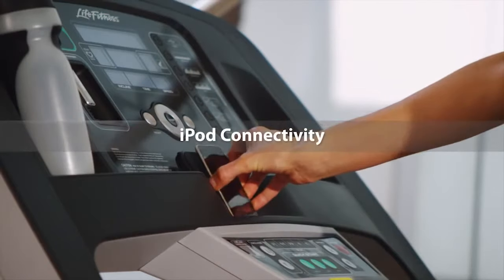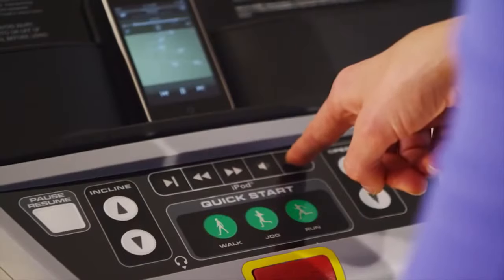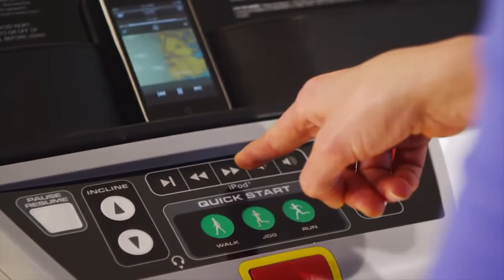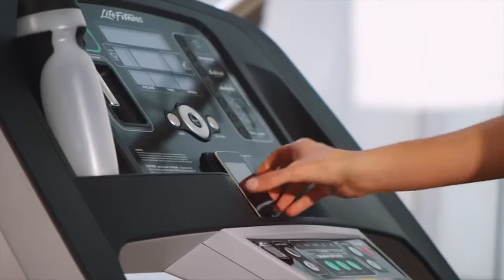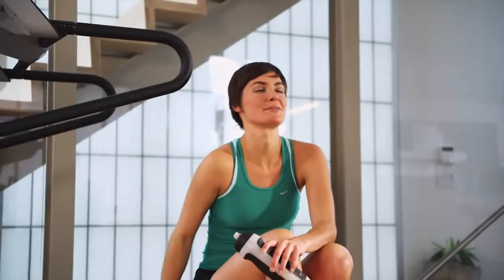Plug your iPod directly into the F1 Smart to enjoy your favorite music while exercising. Control song selections and adjust the volume right on the conveniently located activity zone. As an added bonus, the F1 Smart charges your iPod so both you and the device finish workouts energized.